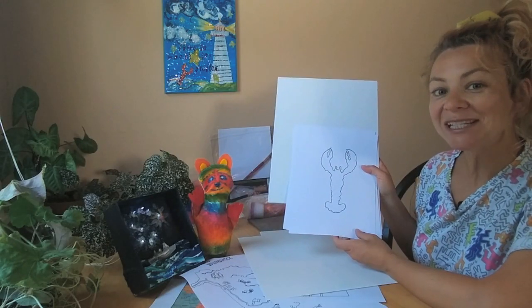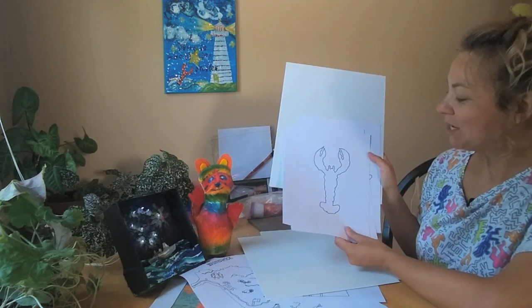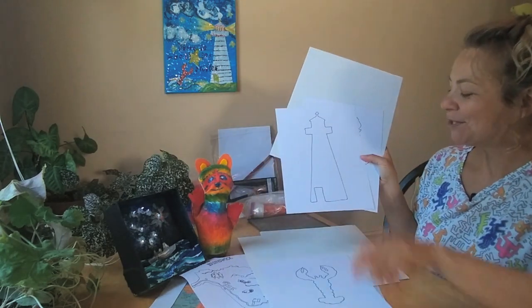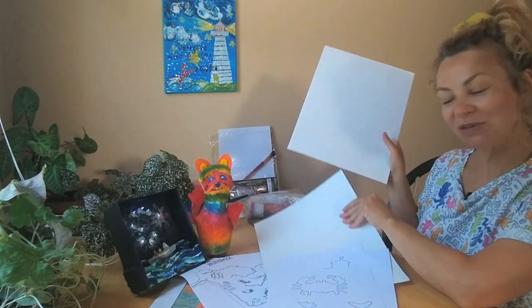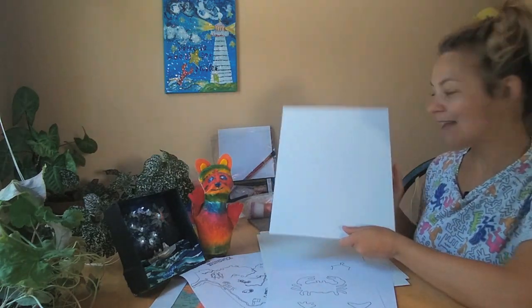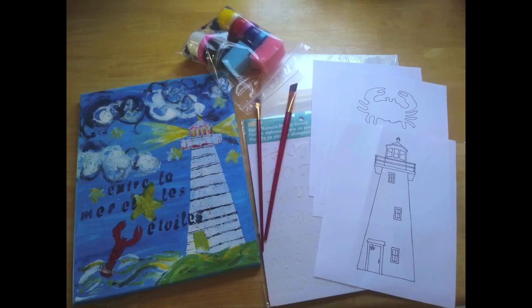Our third project celebrates Acadian culture by looking at the art of Hermény Gilles Chiaçon. We'll be using these templates — lobster, lighthouse, whale — or you can create your own templates with the Bristol board. You'll be doing a painting on canvas using the acrylic paints and sponges. Cut out your stencils and get painting.